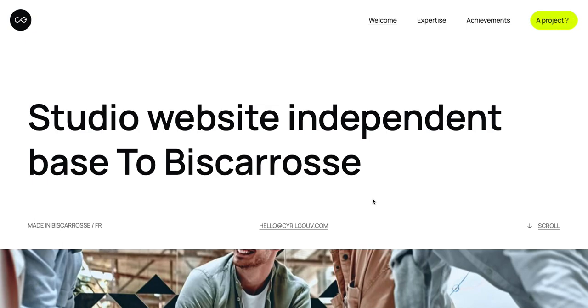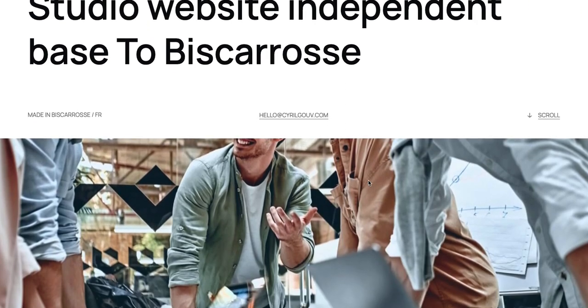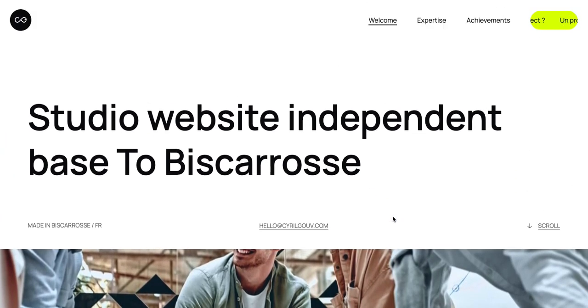Polio site here — professional designer, web designer Cyril Gauve. I can't pronounce the name because I'm not French, but I dig it. It's got some good stuff going on.